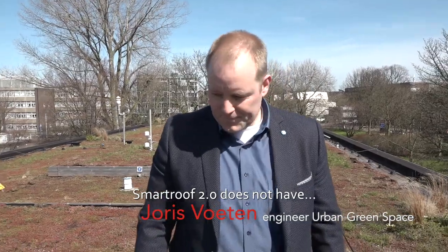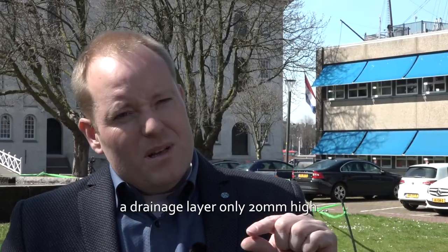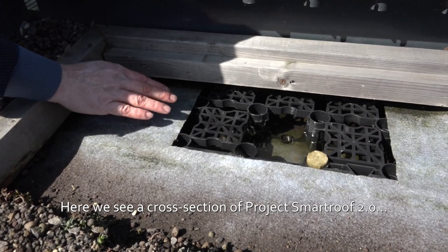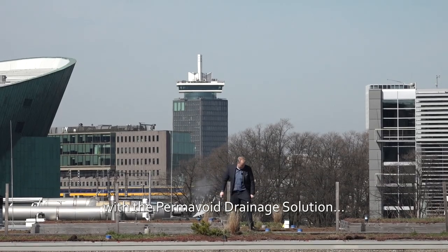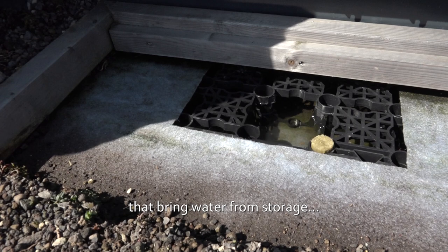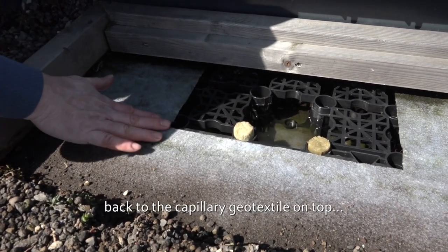Smart Roof 2.0 does not have a drainage layer only 20 millimeters high — it has a drainage layer 85 millimeters high. Here we see a cross section of Project Smart Roof 2.0 with the Permavoid drainage solution, rainwater stored in the units and capillary fiber cylinders that bring the water from storage back to the capillary geotextile.